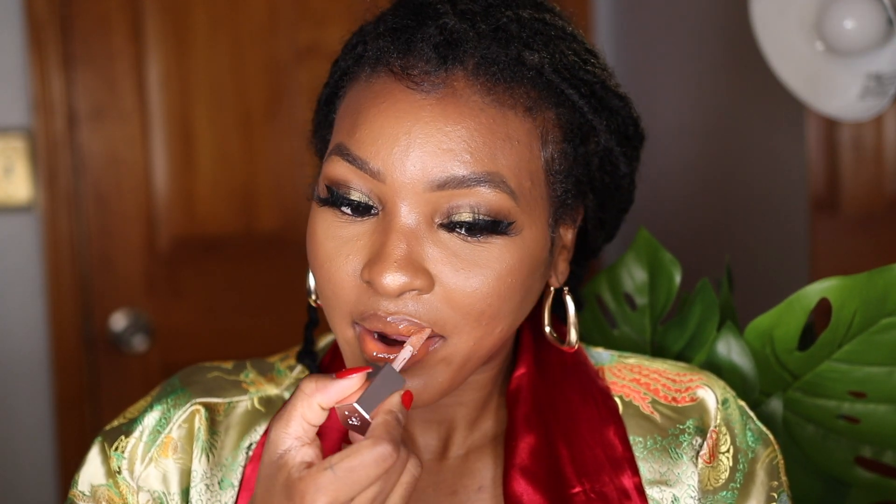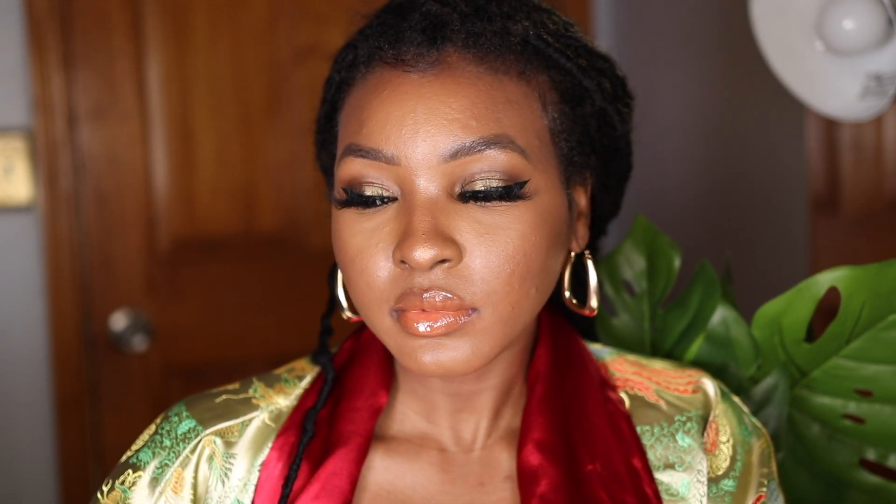Fenty Beauty, let me tell y'all something — I have no lippies in my collection that look like this. This is why I was very intrigued with the color payoff. This is my first time really trying cream glossy products, but it's very pigmented and I love that it's buildable. As I put on another layer the color became more visible — it's just there, it's a presence. It's glossy and I really like the shade. I'm very impressed.